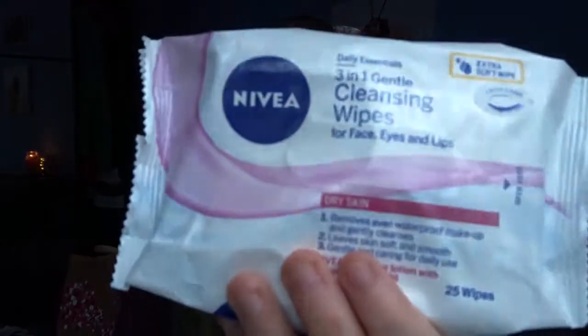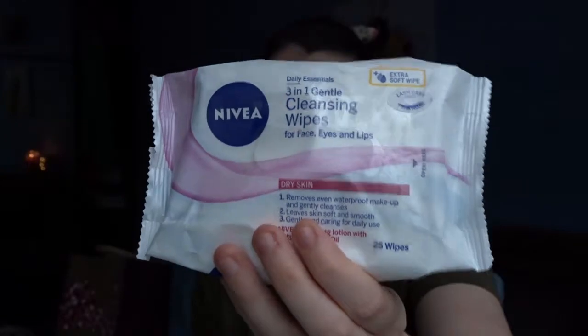I use the Nivea Daily Essentials 3-in-1 Gentle Cleansing Wipes for face, eyes and lips. I use these because it says it's for dry skin but also sensitive. I do have really sensitive skin and dry skin as well, so I absolutely love using these when I do want to use a face wipe. I also love the Simple ones — I normally just use the Simple kind of skin moisturizing wipes.